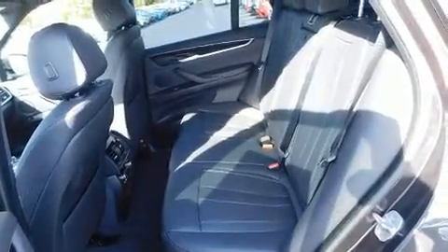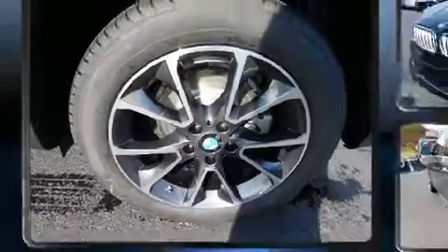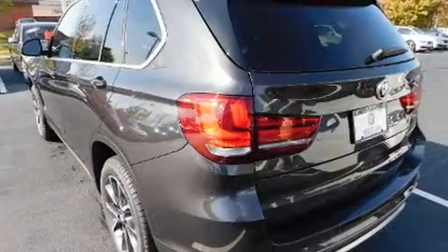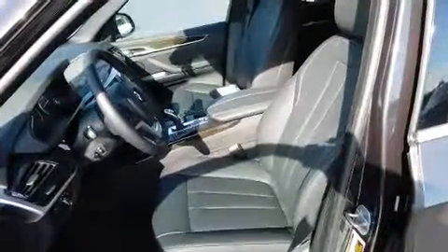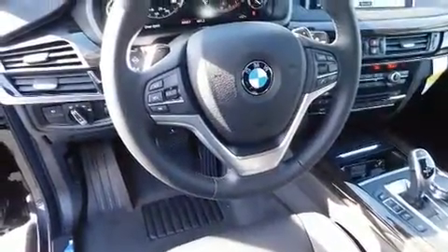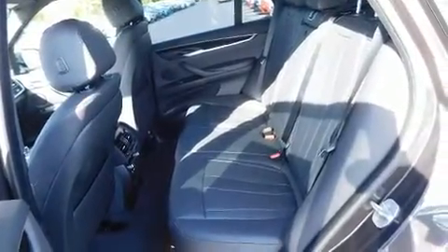Top features include front bucket seats, automatic dimming door mirrors, blind spot sensor, and a split folding rear seat. Everything is where it ought to be, from the dashboard controls to the door locks and window controls. With high-intensity discharge headlights illuminating your path, you'll always appreciate maximum visibility.